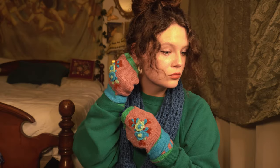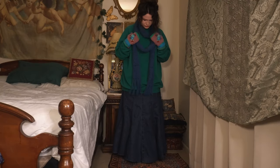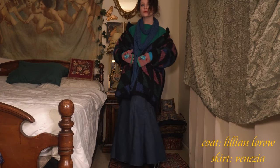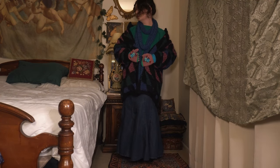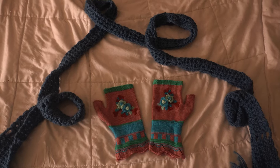I started out with this green Hanes sweatshirt and Venezia brand denim skirt from the thrift store as a base. I then added these floral mittens from my mom, this blue scarf, and my Vintage Gardens earrings to accessorize. For cold weather I added this multi-colored Lilian LaRoe coat from Goodwill and my Mary Janes for shoes. These blue platform sandals also would have worked really beautifully with this look, I think.